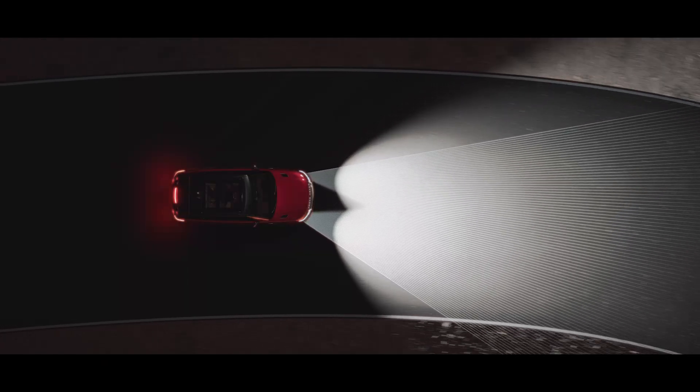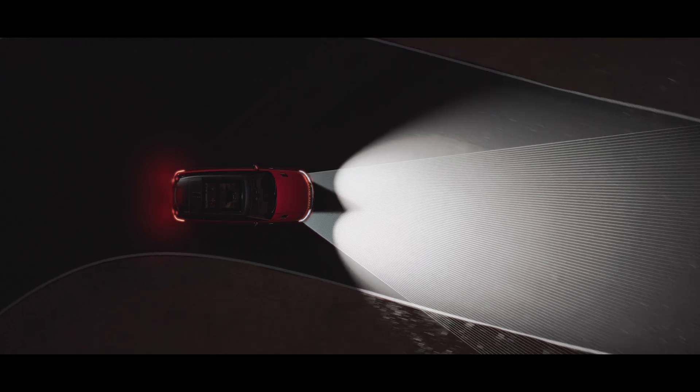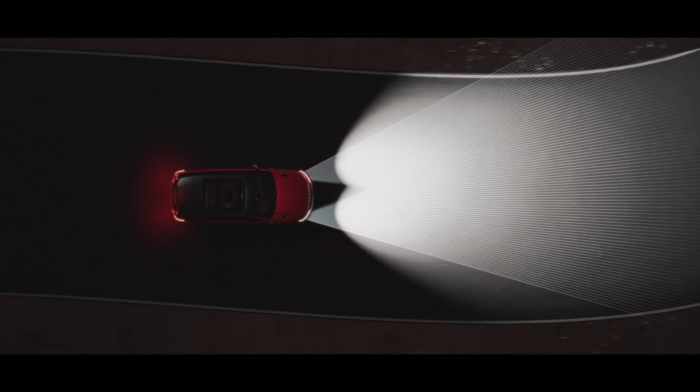Adaptive front lighting uses navigation data to preemptively follow the road ahead for greater visibility, optimizing the driving experience in all conditions.